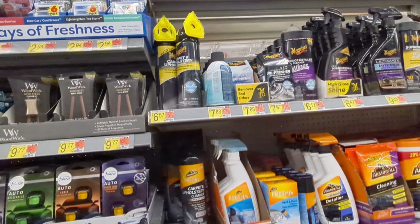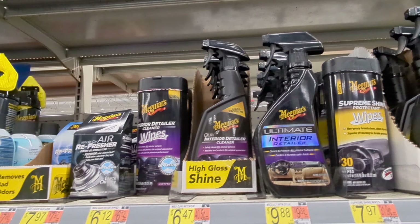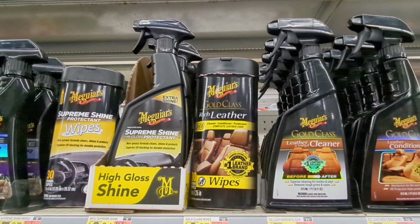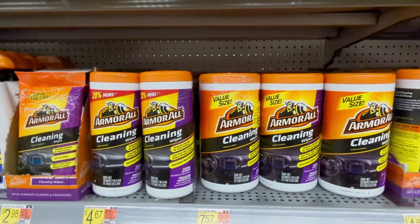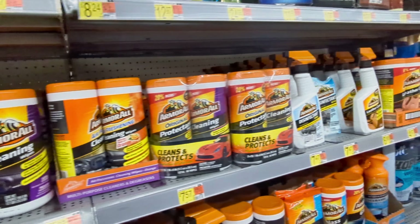These wood wicks are really good — I just bought some and they smell really nice, not super strong. All the Meguiar's stuff is pretty safe. I'm not a big fan of those wipes, so I wouldn't recommend using them. Get something like the Supreme Shine or Natural Shine. Armor All you can go ahead and just throw right in the trash.